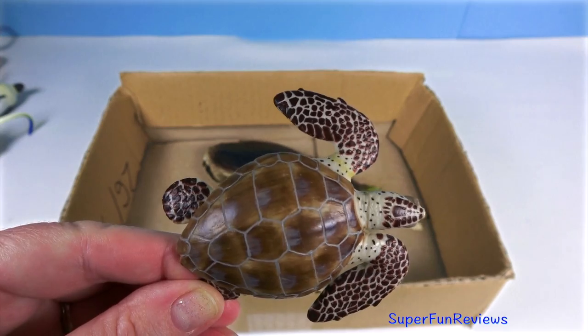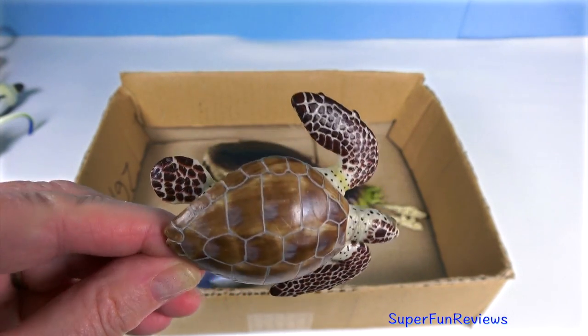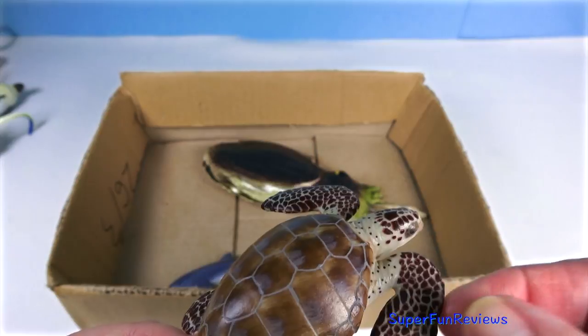A brown loggerhead sea turtle is a great swimmer, mainly found in temperate waters around the world.